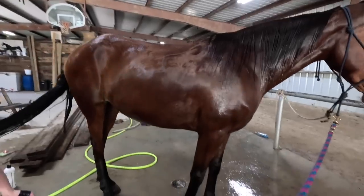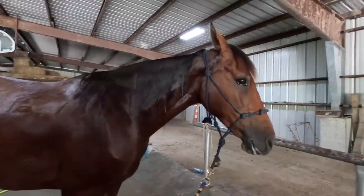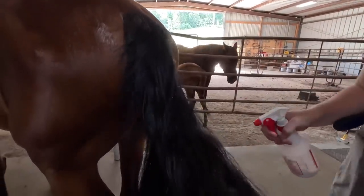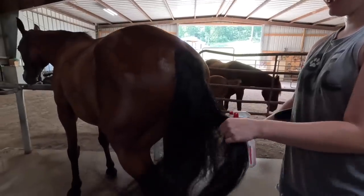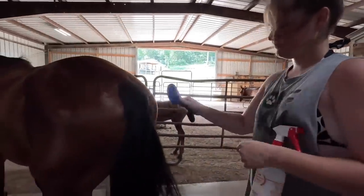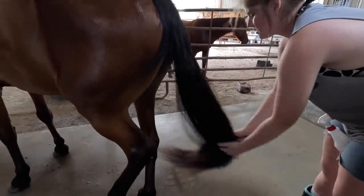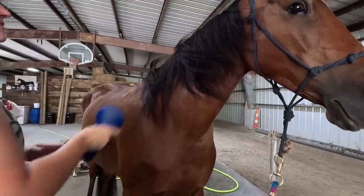After the conditioner is rinsed out we'll probably turn the fan on and let her dry off. Then Becca will clip her up — get her bridle path clipped and her whiskers. We have some Shoshin in a bottle and we're going to spray it all up in her tail. It's kind of like a detangler but it also makes her hair shiny. The fan is blowing and probably loud for the video, but it is so hot and humid we're not turning it off.